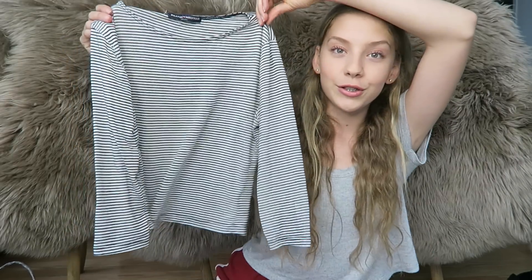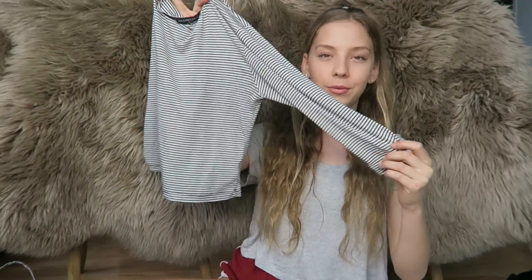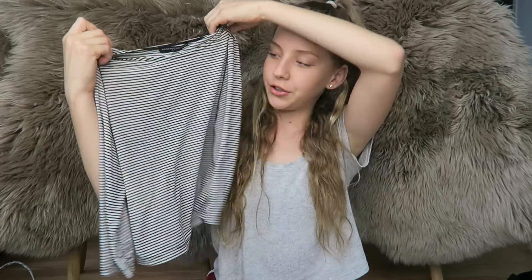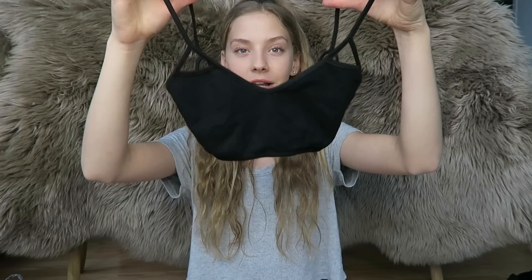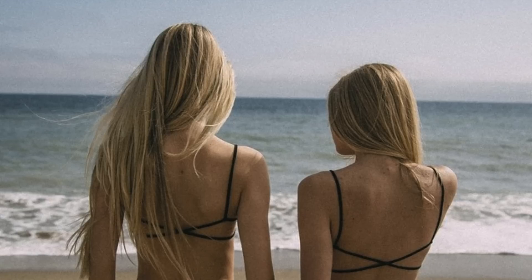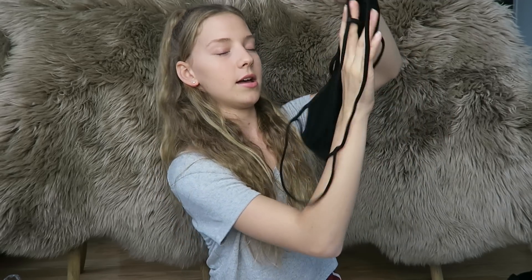The next thing I got I've literally been wearing every single day this past week — it's this little striped crop top. It has a really cute design across the neck, and the sleeves are a cute three-quarter length. I've been absolutely loving it and it's so soft. Next from this bag is this little bralette — in the front it has these little triangle cutouts at the top.